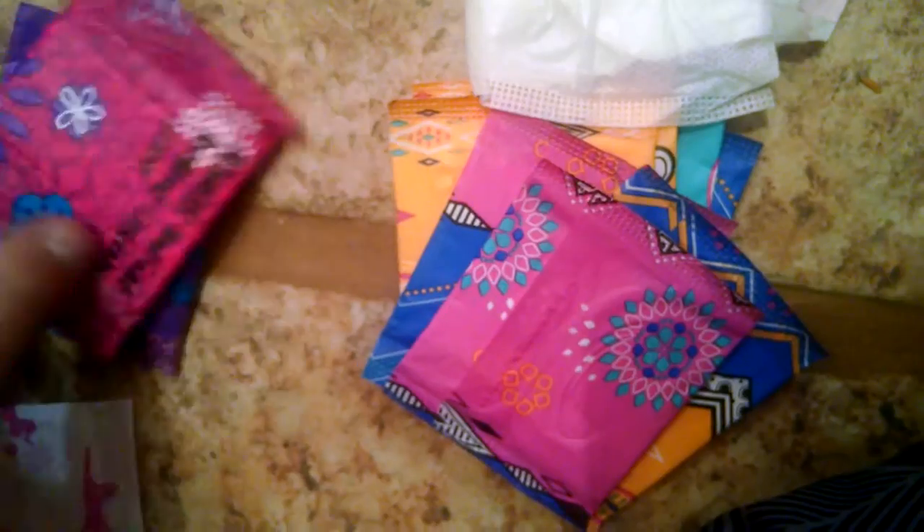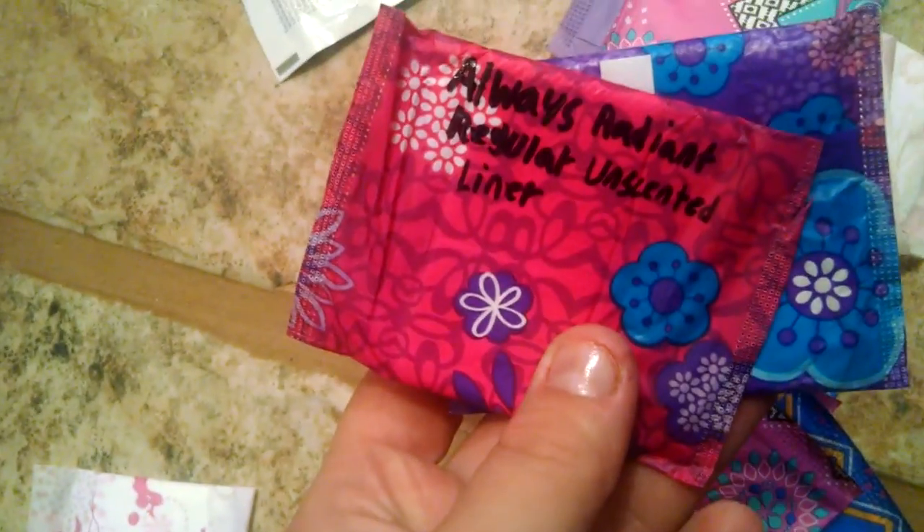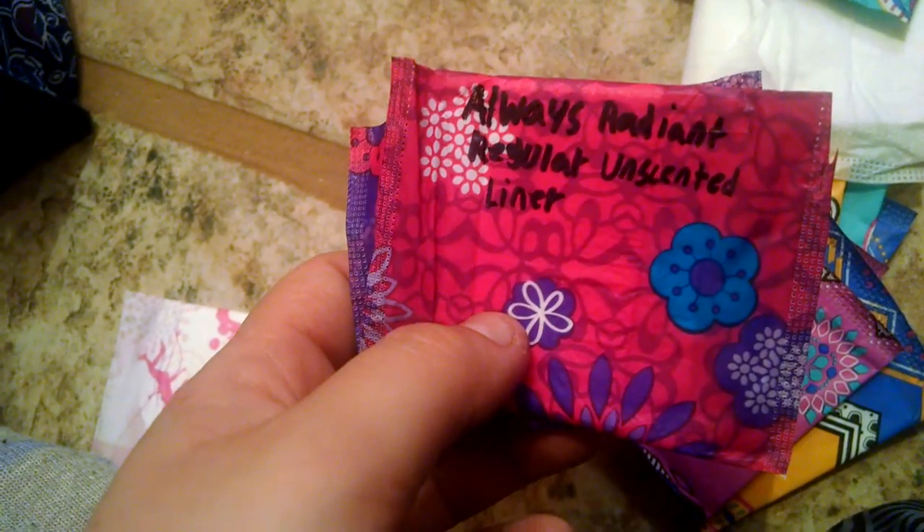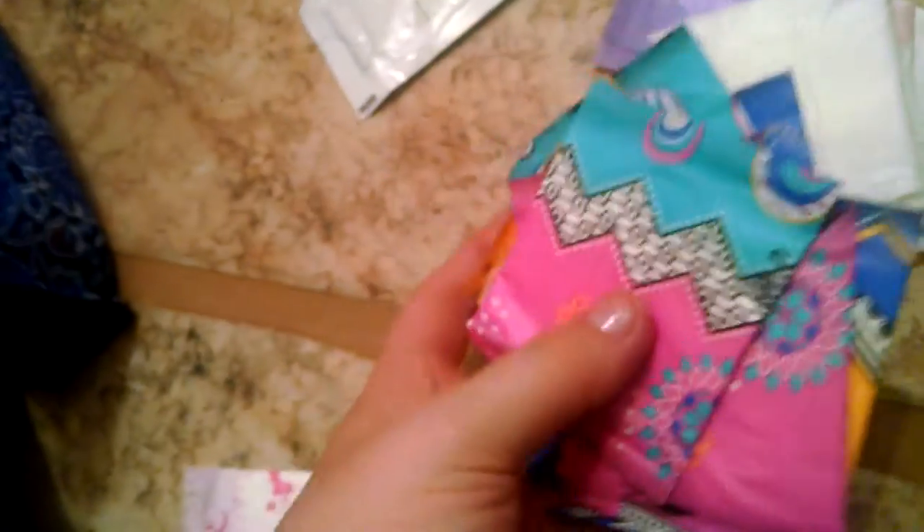I have two of the Always Radiant regular unscented liners — I want to make sure I'm saying that right: Always Radiant regular unscented liner. And I have nine of the U by Kotex barely there liners.